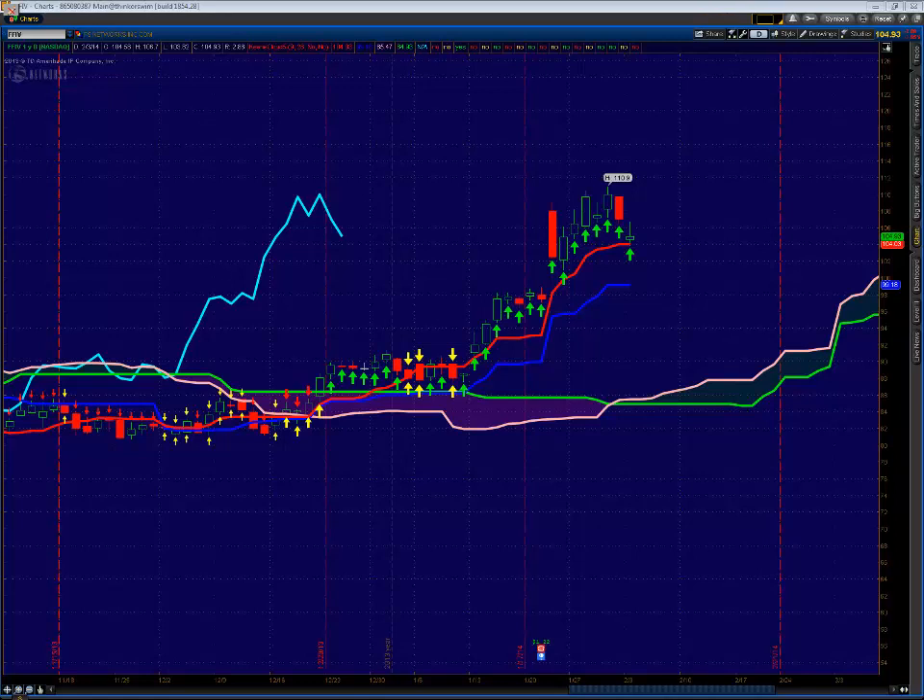Hey guys, it's Andrew Keen from KeenOnTheMarket.com. We had a pullback today in the stock market, but I'm going to give you three stocks that I still think can rally. The stock charts look great and we've had unusual option activity in them. So I'm going to give you three opportunities to get long on a pullback.